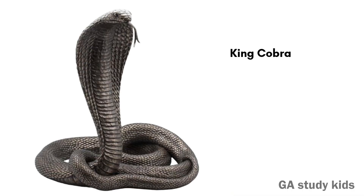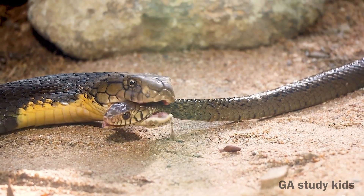King Cobra. The King Cobra is the longest venomous snake. It raises its hood to warn enemies.